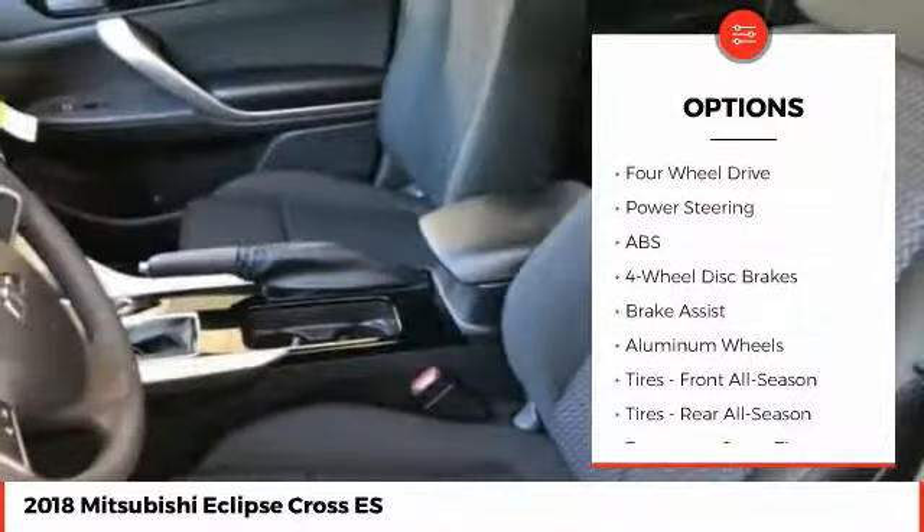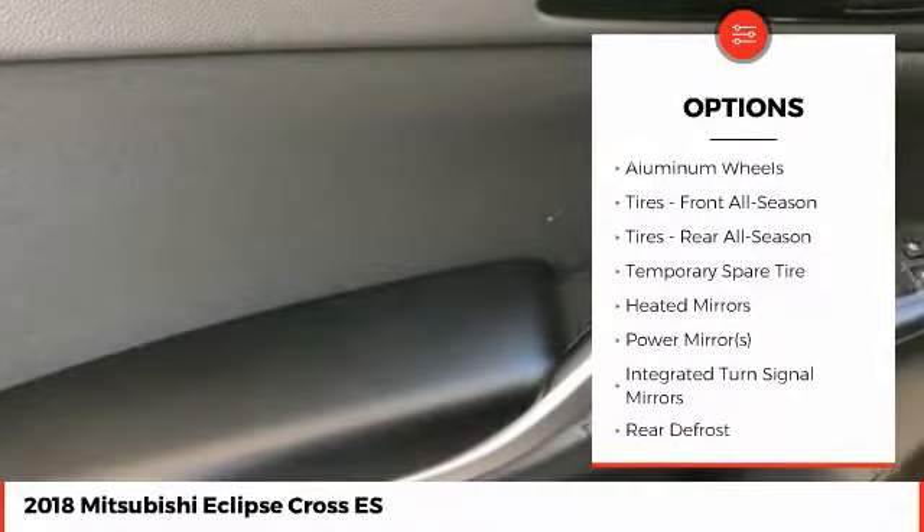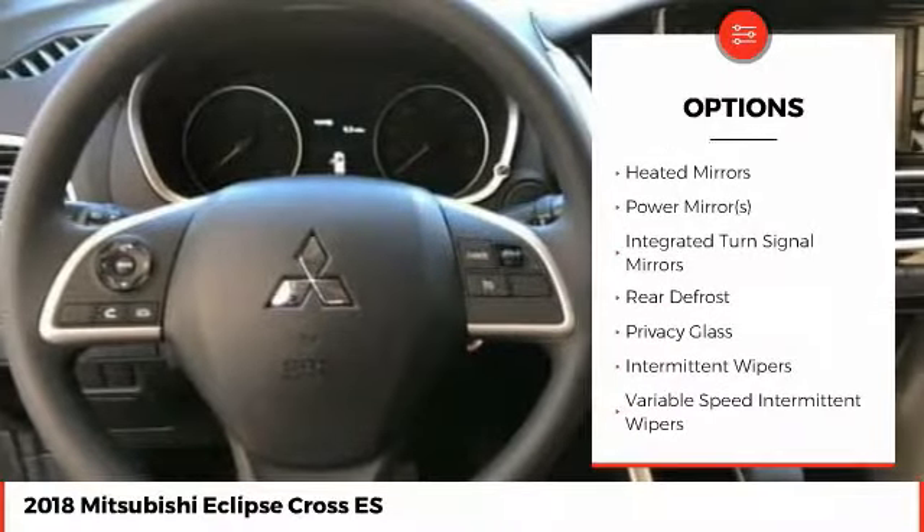Stability control, anti-lock braking system, keyless entry, traction control, steering wheel audio controls, backup camera.